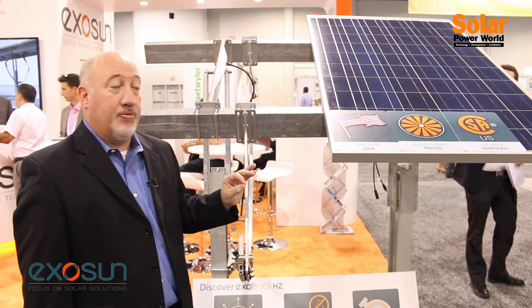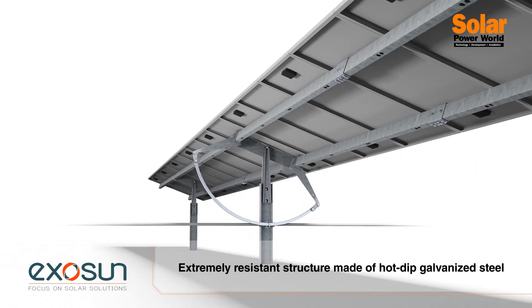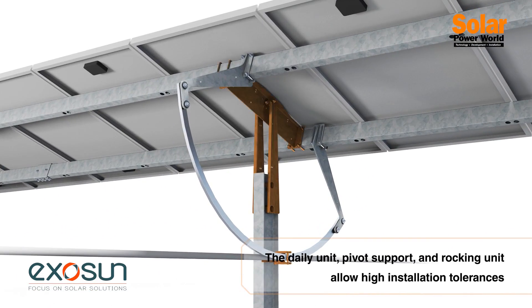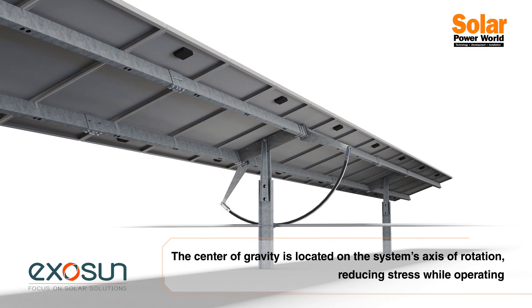Many of the features that we like to showcase at our booth this year is that we are the first ones to get the UL3703 compliancy. We also have all the wind tunnel testing and it's manufactured right here in the USA. From a design element, we also have a grease-free operation, which drives down the cost of operation and maintenance, and it's a very fast and simple way to install the product.